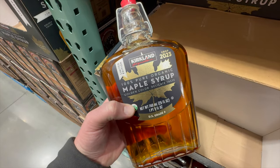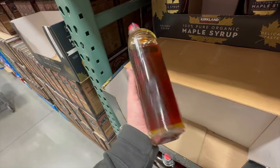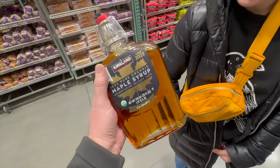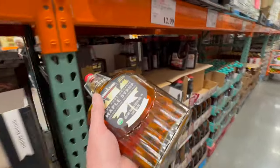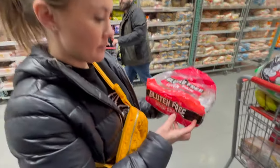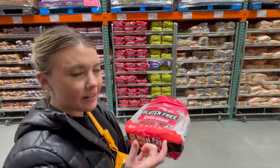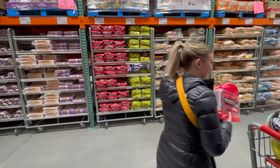I've never seen this here before — Kirkland 100% pure organic maple syrup. It comes in this amazing bottle or vessel, whatever you want to call it, for $12.99. We're not getting it today, but it looked cool. Also picking up some gluten-free seven grain bread for Lacy and Cassidy — the Franz brand, which is $9.99, a dollar more than the UDS brand, but worth it.